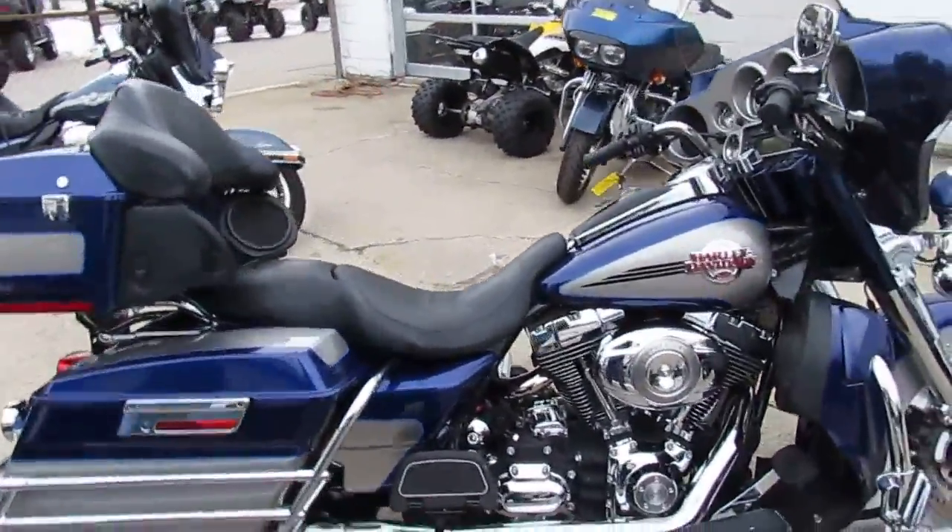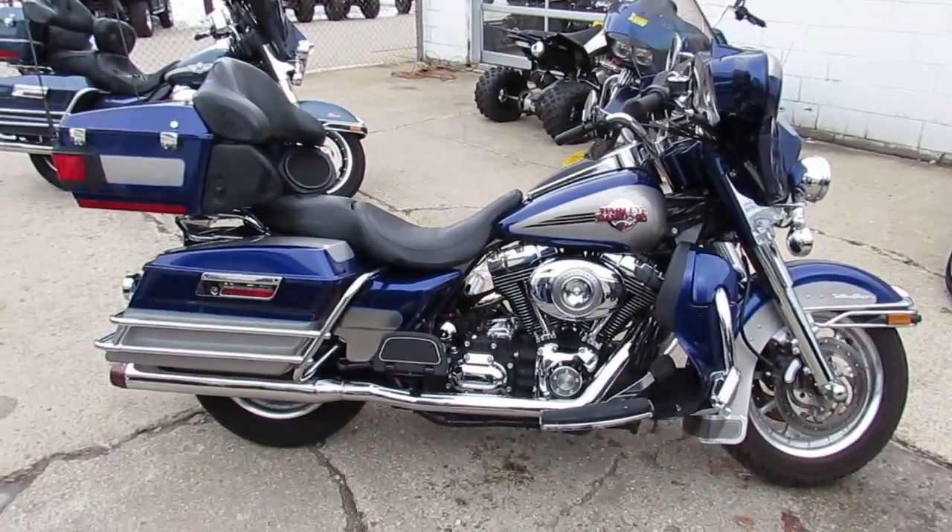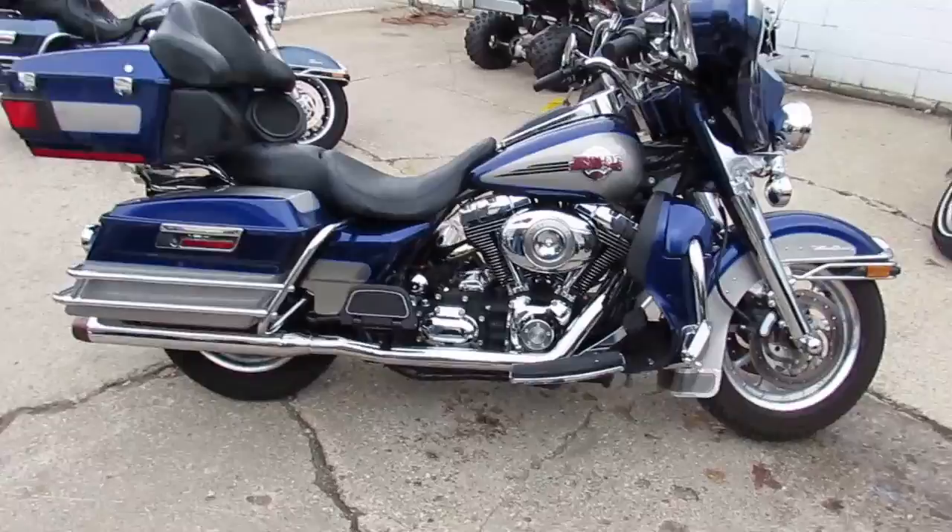$9,500. Visit our website — it's ApprovalPowersports.com. We got over 450 used bikes, over 250 Harleys. Call today and you can ride today.